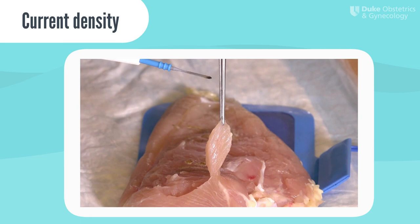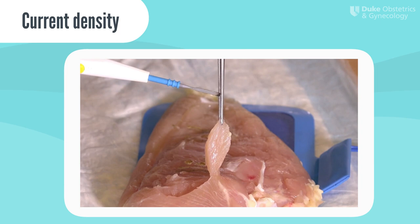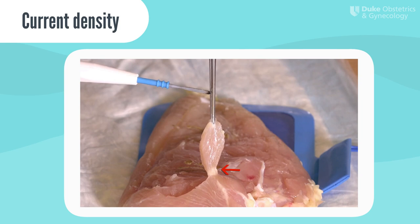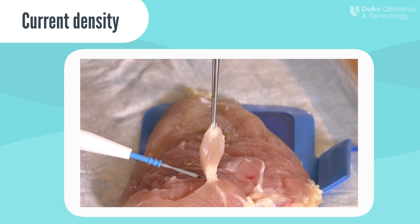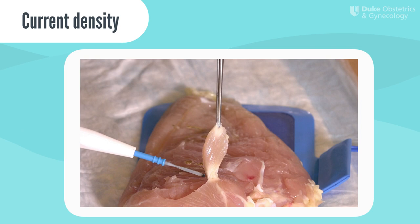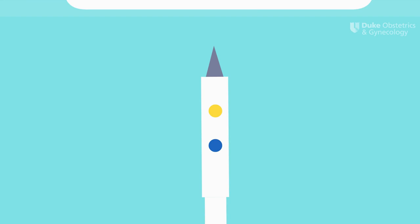Here's another application of current density. Let's say you're applying energy to the tip of a pedicle. However, let's say you didn't notice that the proximal portion of the pedicle is much thinner. Even though we're applying energy at one end of the pedicle, the current immediately travels back to the dispersive electrode. Because part of that path becomes very narrow, the current concentrates much more densely and causes a greater tissue effect at that narrow pedicle. You can see how if there were bowel right next to this thinnest portion of the pedicle, this could result in an unintended injury.